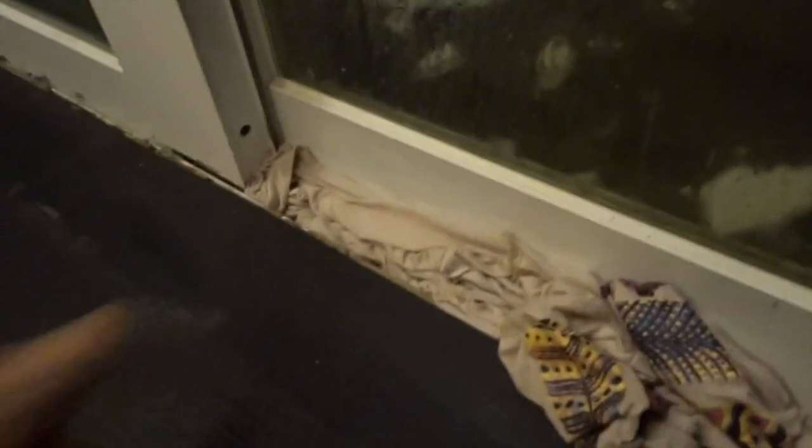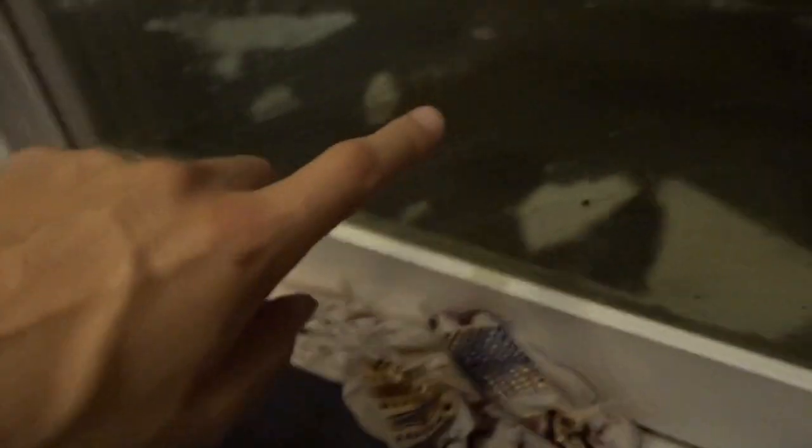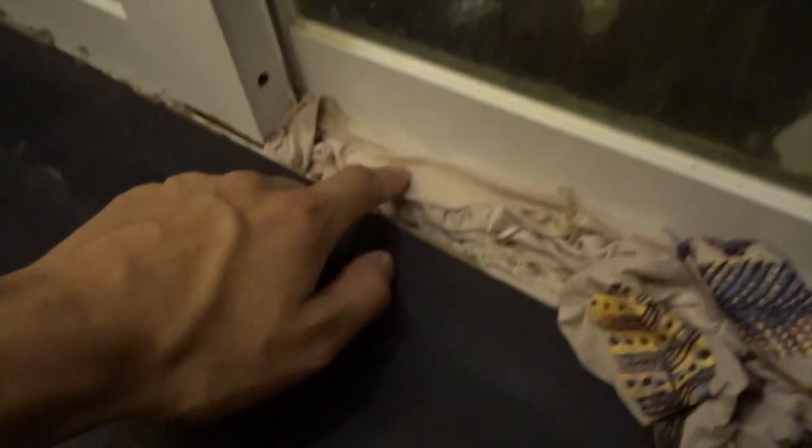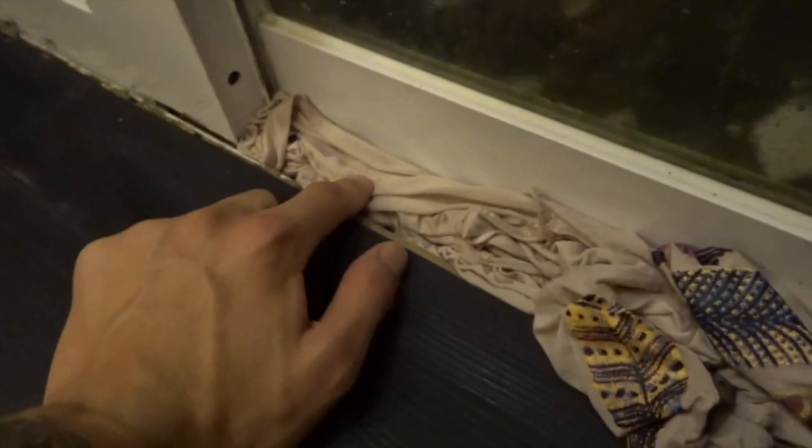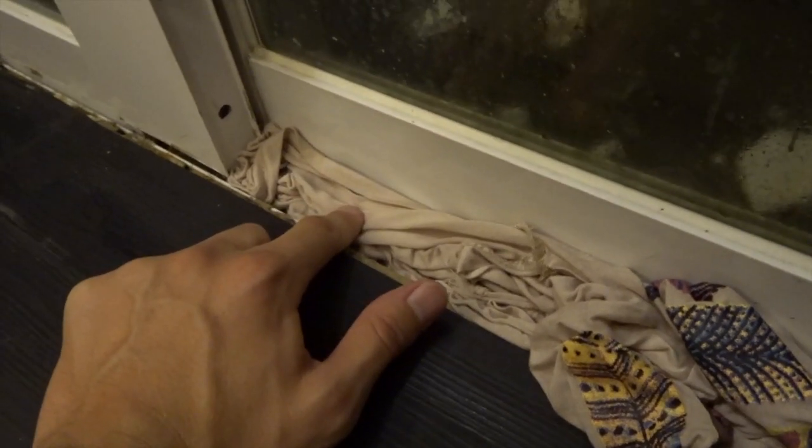We're moving on from this place now — we've been here about a month and there seem to have been no more cockroaches since we did this. We basically stuffed a shirt into the crack between the sliding doors. I think what was happening is there was a gap in the sealant, so they were coming out from the drain outside and entering through there. Luckily there's been no more cockroaches and we're moving on.